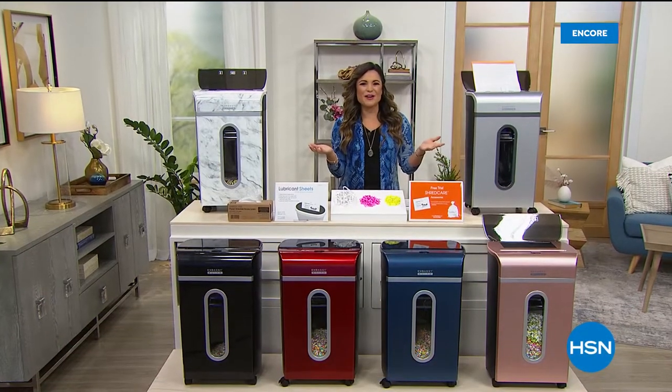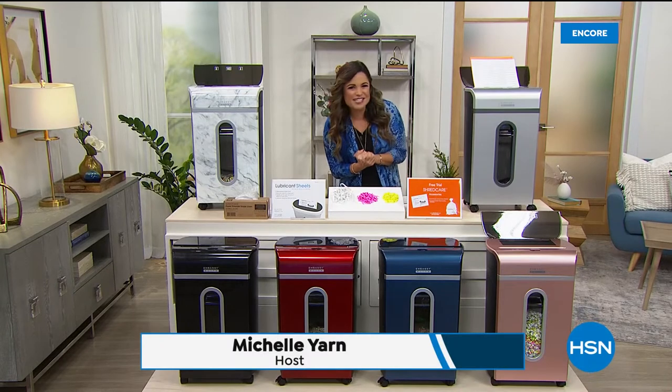Hey, welcome into HSN. My name is Michelle Yarn. I'm happy to be with you in the wee hours of the morning.